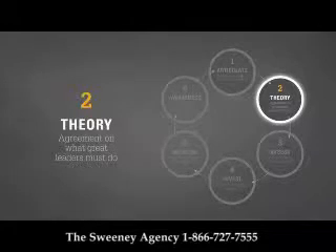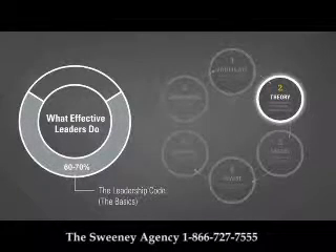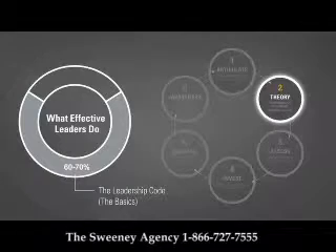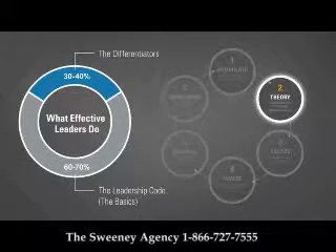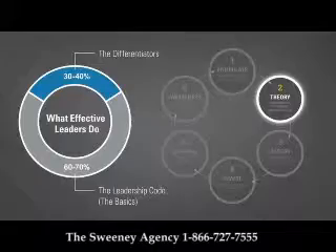The second element is an agreed-to theory of leadership, which is most often manifest in a leadership competency model. This competency model should include the leadership code, which is the foundational 60 to 70 percent basics of what all leaders need to know, be, and do, as well as the remaining 30 to 40 percent of unique customer-centric differentiating competencies that ensure employees deliver the desired customer experience.